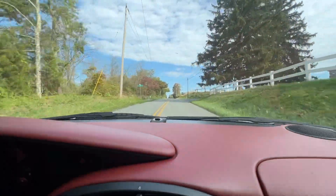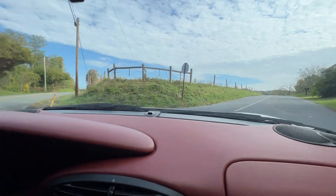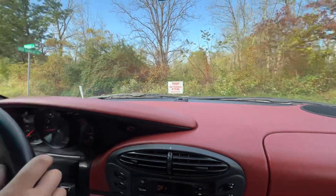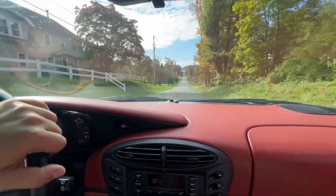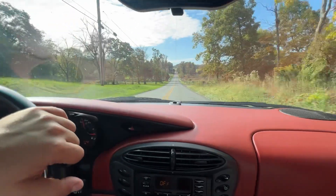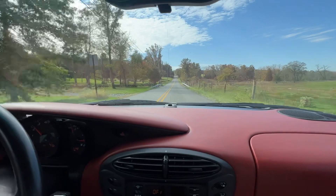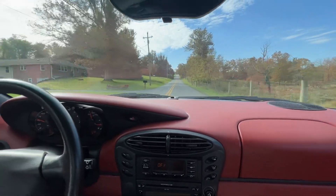Brakes feel awesome — they're actually brand new brakes all around. These cars are pretty much bulletproof; they drive to 250,000 miles. This one is not plagued by the IMS bearing failures — it has a dual-row IMS from the factory, which is the case for the '98 model year. Just drives great; feels awesome, everything works on the car.